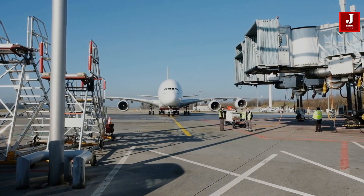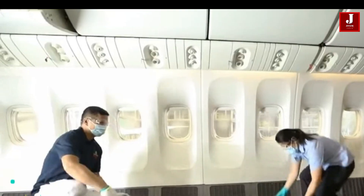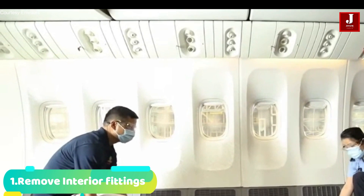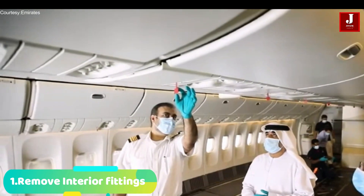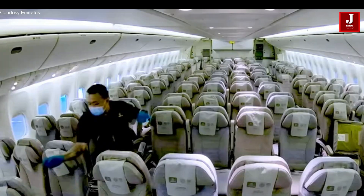Here is a step-by-step overview of the entire process. Number 1: Interior fittings are removed from the aircraft, including the seats, galleys, restrooms, overhead bins, and other interior fittings.